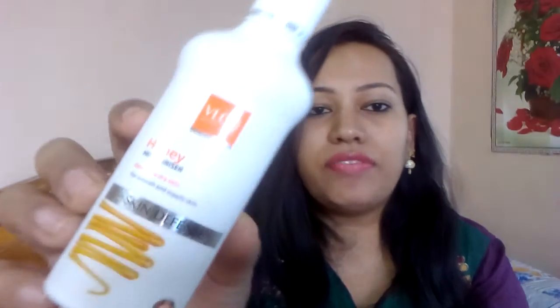Next is VLCC Honey Moisturizer - Skin Defense Honey Moisturizer. The 100ml bottle price is around 150 rupees. This moisturizer is for normal to dry skin, so it's the best moisturizer for winter. I've been using it for two and a half years as well. Using this moisturizer won't make your skin oily - it will deeply moisturize but give an oil-free look. You can see I'm not wearing any makeup, just this moisturizer, kajal and lipstick. You can definitely try it.